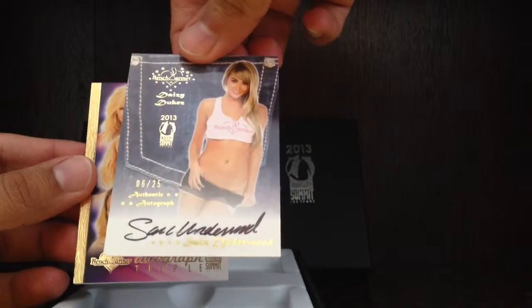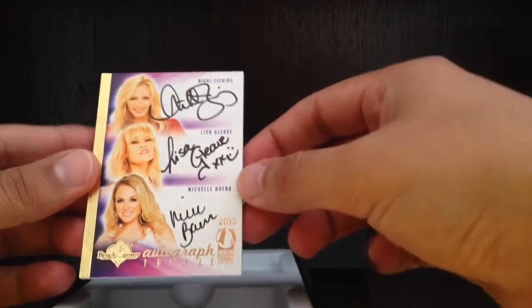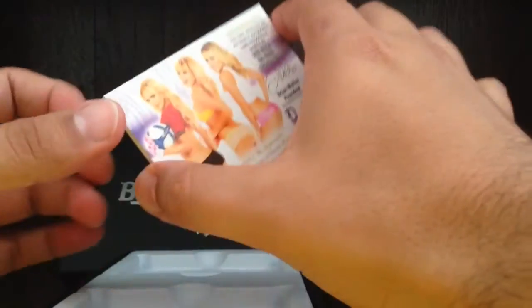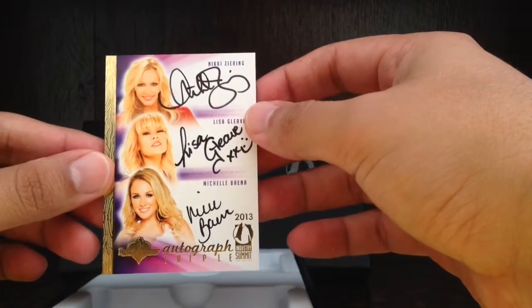It's got the 2013 Industry Summit stamp, six out of 25, very nice. And we got three blondies — Nikki Zering, Lisa Gleif, and Michelle Brena. I think I have this one already and this one's not numbered. Yep, I got this one already. All right, YouTube, thanks for watching.